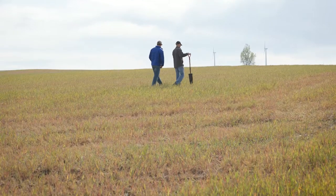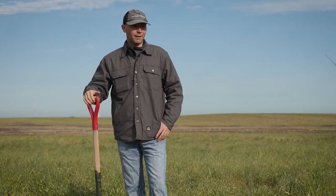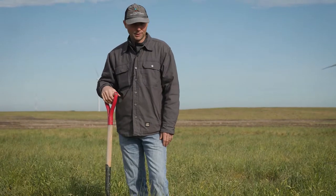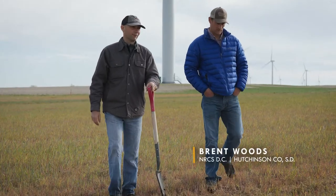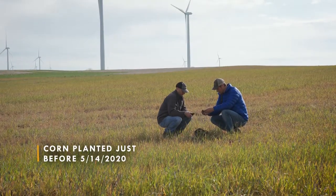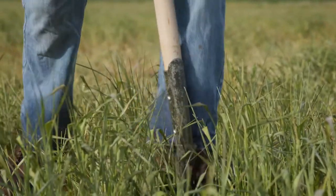So we're on a field here, kind of South Central South Dakota, and it's actually been two years of prevent plant, but they managed to get some cereal rye in, as you can see. And they've actually burnt this down after they planted it to corn. The corn's not germinated yet, but it's close. So what we're going to do is we're going to look at some of the root development on the cereal rye. Brent Woods, the DC here, talked with the producer and said it was really good planting conditions. They don't know if they would have gotten into this field to plant without the cereal rye in here.